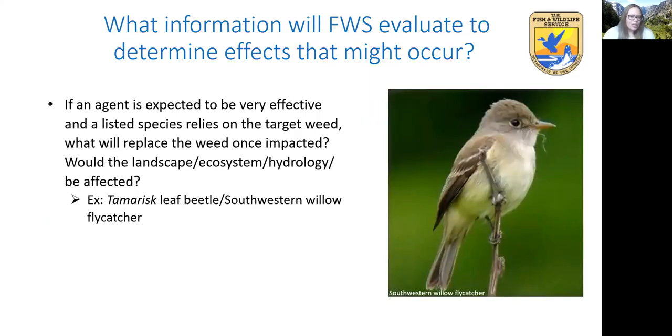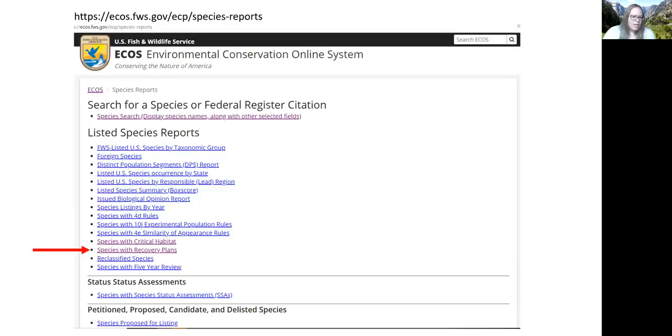In cases where a listed species uses or relies on a target weed, we'll also take into consideration what is expected to replace the weed if the agent is expected to be very effective — thinking about the landscape, ecosystem, or hydrology and how it might be affected. We ran into this when a tamarisk leaf beetle was released and was very effective at targeting the tamarisk tree. The southwestern willow flycatcher is dependent on tamarisk in certain areas in the southwest for nesting, and the agent impacted the bird species in unexpected ways.